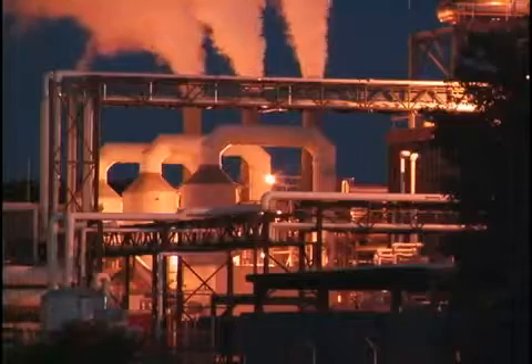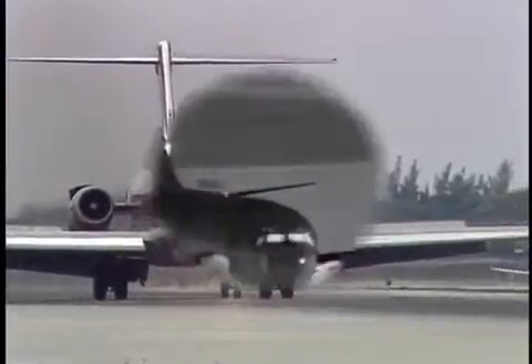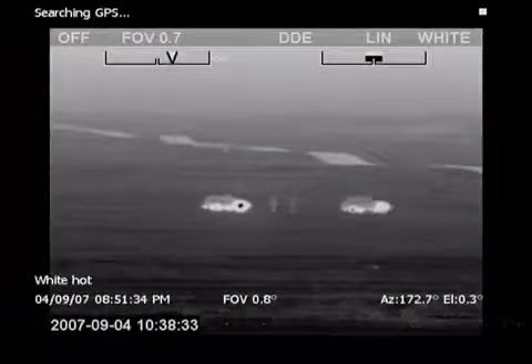Thermal imaging cameras produce a clear image in the darkest of nights and need no light whatsoever to operate. They are widely used for securing industrial facilities, ports and airports, and numerous other security and surveillance applications. Thanks to their ability to detect man-sized targets at extremely long distances, thermal imaging cameras are also extremely suited for border surveillance.